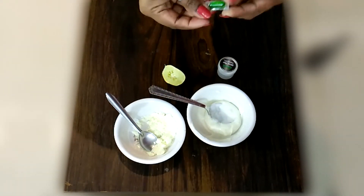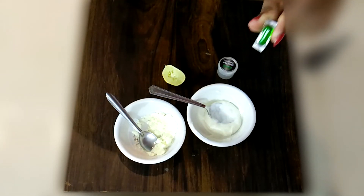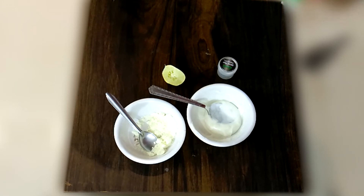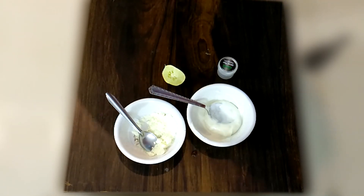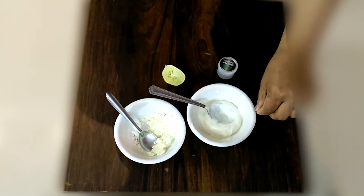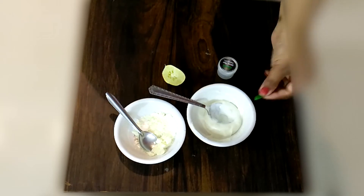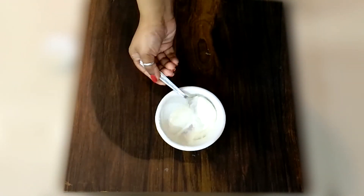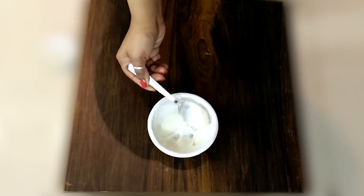Now, last but not least, I will add a vitamin E capsule. Vitamin E, friends, is called the beauty vitamin. It helps to make the skin a very good, smooth texture and helps to fade dark spots. I have squeezed the whole vitamin E capsule in. If the mixture is dry, you can add 2 vitamin E capsules. This is our face cream ready!